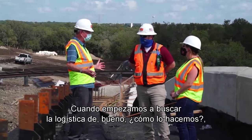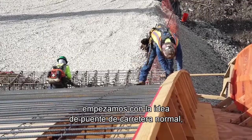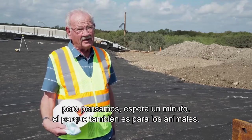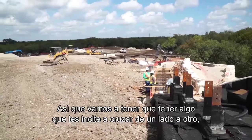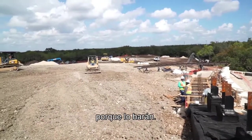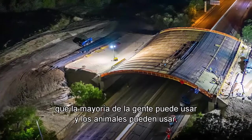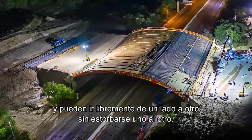When we started looking at the logistics of how to do it, we considered a regular highway bridge, but thought the park is also for the animals — they're not going to cross a regular highway bridge. You have to have something that entices them to cross from one side to the other. We came up with the idea of a land bridge which both people and animals can use, going freely from one side to the other without getting in each other's way.